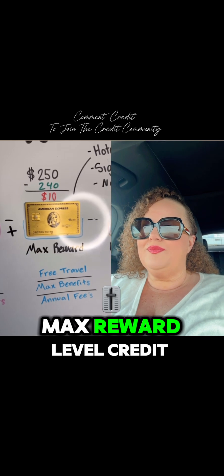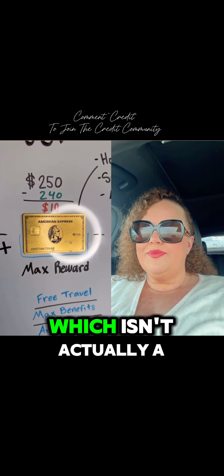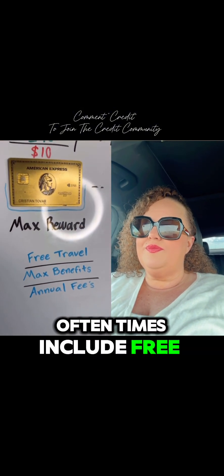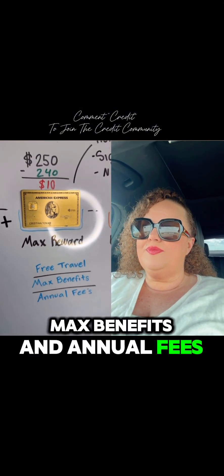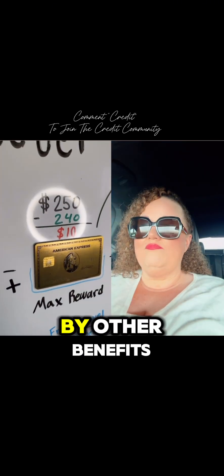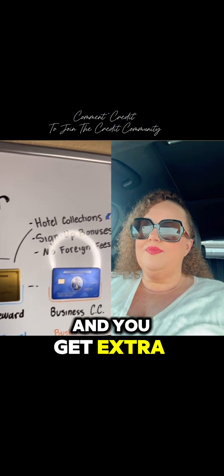Which brings me to max reward level credit cards. For this example, this is an American Express Gold card, which isn't actually a credit card — it's a charge card. These cards very often include free travel, max benefits, and annual fees. Do not let the annual fees scare you off because they're easily justifiable by all the benefits. If you utilize the benefits correctly, it actually pays itself and you get extra benefits.